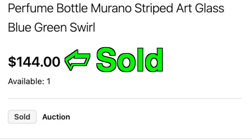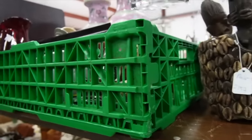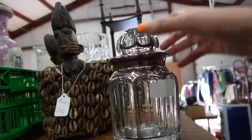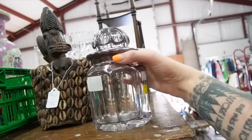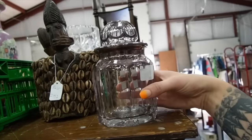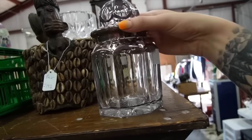Look at these other good stoppers. Look at this — wow, that's fancy. What do you think of this, Andrew? Silver overlay? That's heavy — heavy silver. What do you think, Laurel?